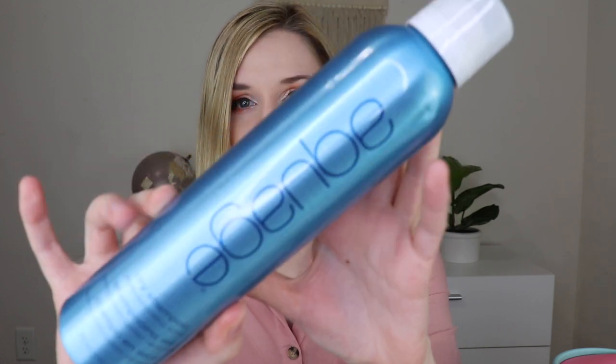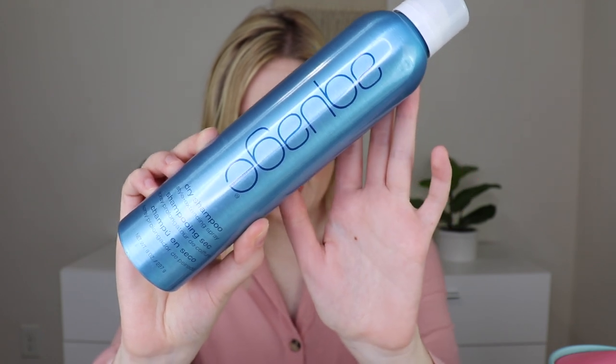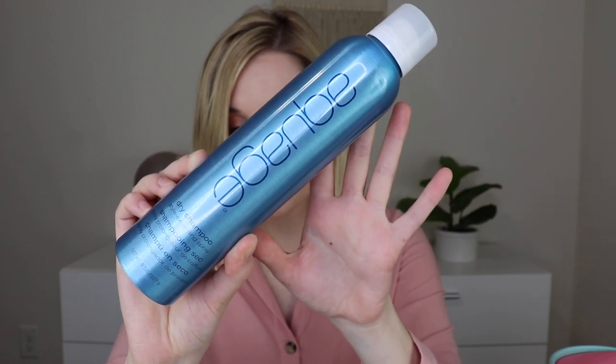So the first thing that is not in the tube is the Aqua Age dry shampoo. This is an extending spray. This retails for $24, and you can get it at Ulta. So it's a hybrid product that combines the cleansing and oil-absorbing powers of dry shampoo with the volumizing benefits of a texturizing spray. I don't tend to use a ton of texturizing sprays because it just makes me look like I didn't brush my hair, but I love using dry shampoo since I don't wash my hair every single day. I try to do it every other if I can help it. So I'm excited to give this a go. It's obviously full size, and it's a really pretty blue packaging.